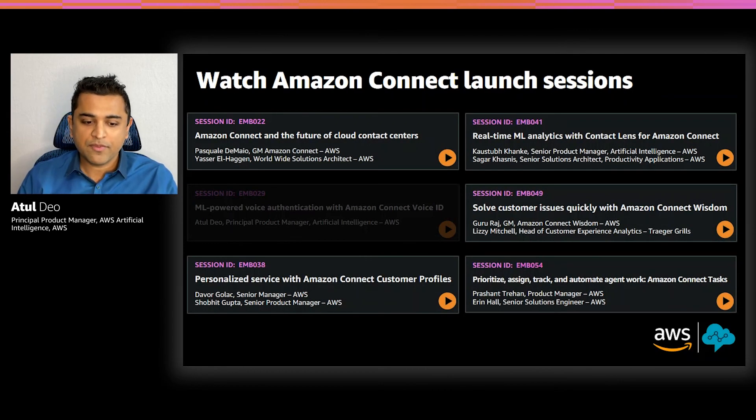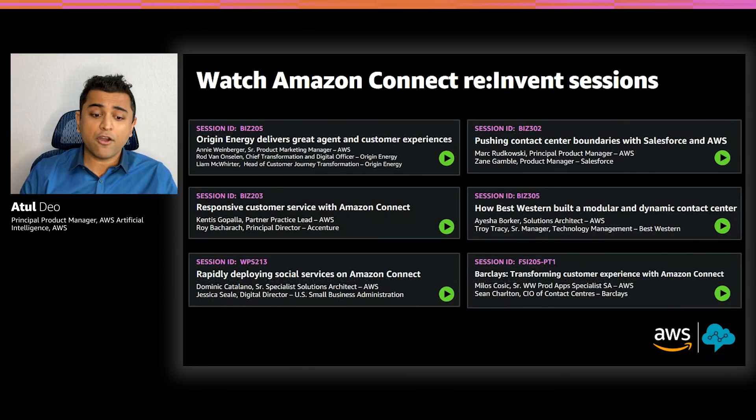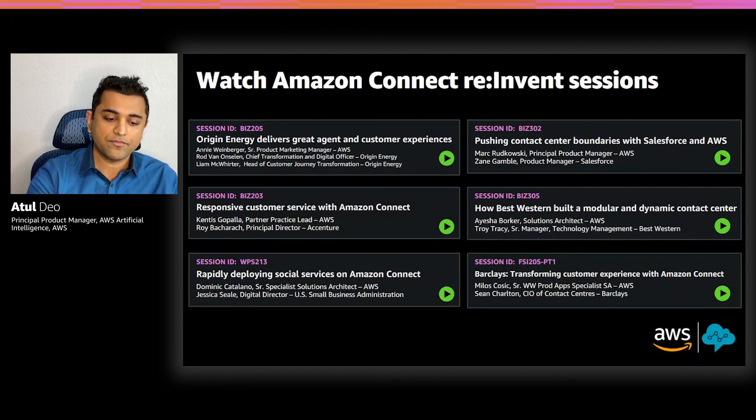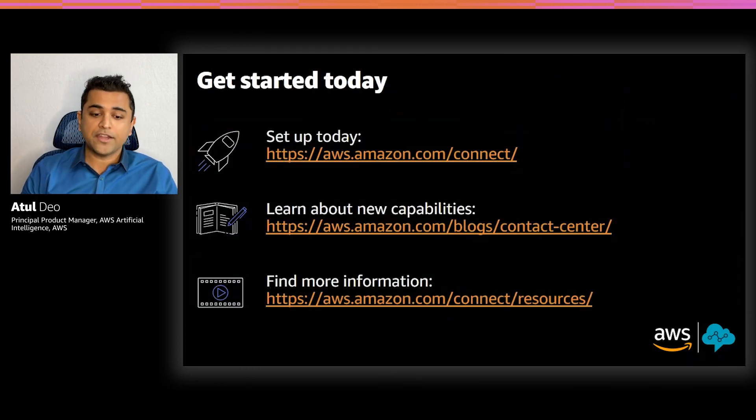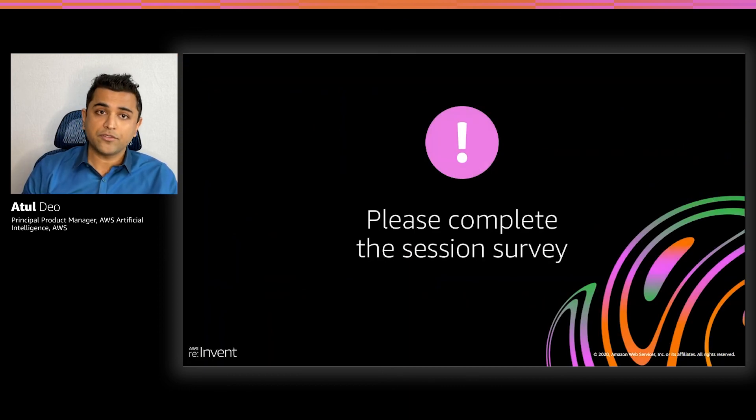Thanks Yasir for the demo. If you're interested in learning more about the other new Amazon Connect launches, please take a look at these sessions. We also have an amazing line of Amazon Connect customer and partner sessions. If you haven't tried Amazon Connect yet, you can sign up for free by logging into the AWS console today. Once you are up and running, you can sign up for the Voice ID preview, and we will review your information and let you know when you can start using these features. We also have a number of great resources to help you deploy and optimize Amazon Connect, like our new training modules, or you can get help from one of our partners or an AWS IQ expert. Thank you, and I hope you enjoyed today's presentation.